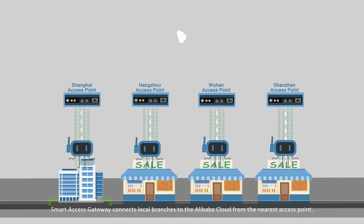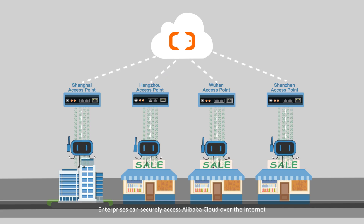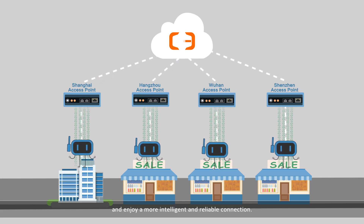Smart Access Gateway connects local branches to Alibaba Cloud from the nearest access point. Enterprises can securely access Alibaba Cloud over the Internet to enjoy a more intelligent and reliable connection.